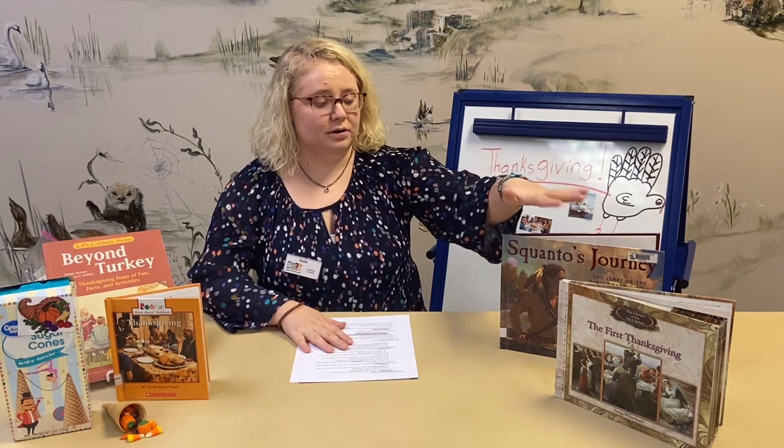I did some research and took notes from books I found at the library — all about Thanksgiving, the first Thanksgiving, the Pilgrims, and the Indians. I also went on the internet and searched safe websites with actual information. That's kind of what a historian does, and we're going to talk about that a little later. If it wasn't for historians, we wouldn't know what happened in 1621, which was when the first Thanksgiving feast happened.